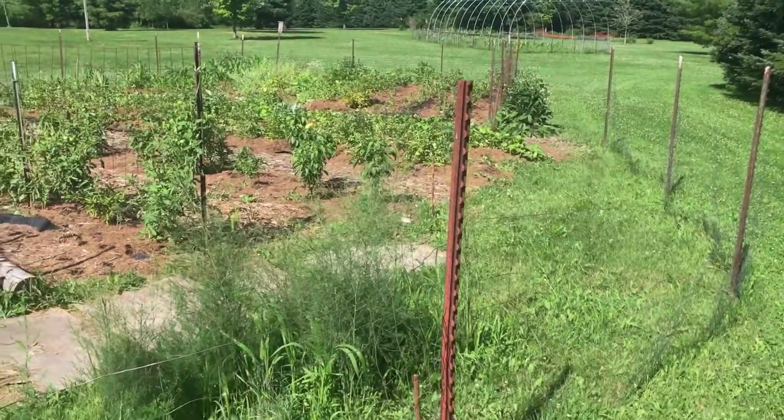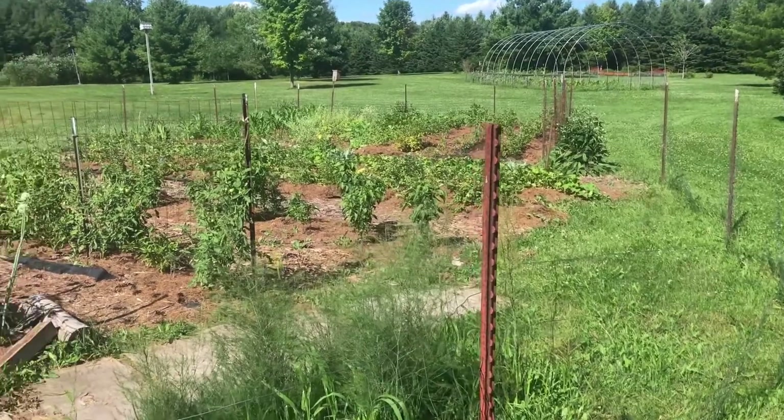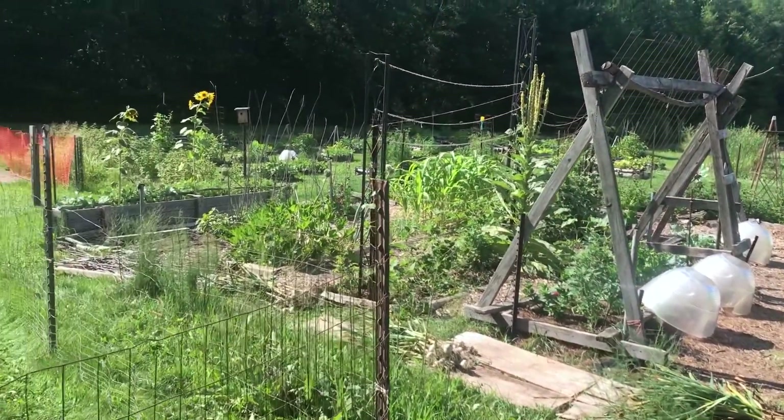Welcome, welcome — garden tour number three underway! I'm going to pan over the big garden. As you can see, things are growing very well.